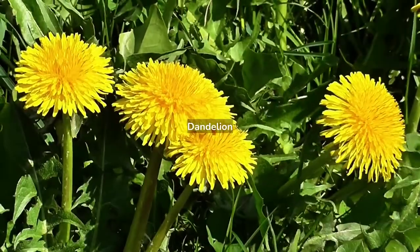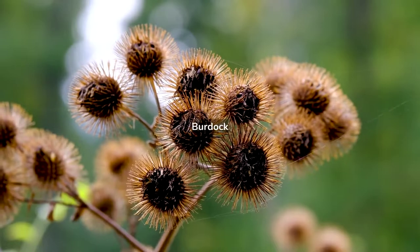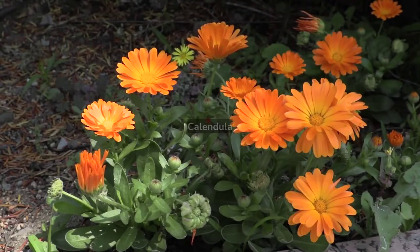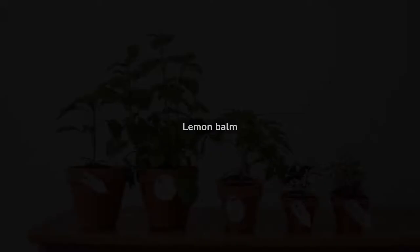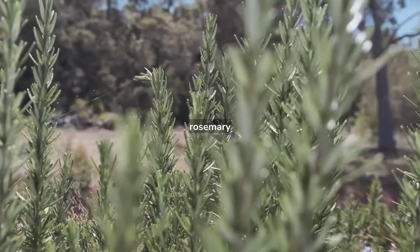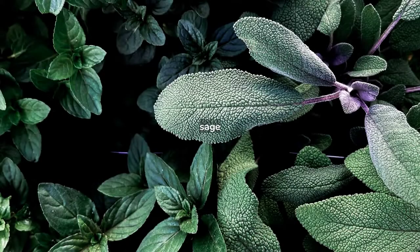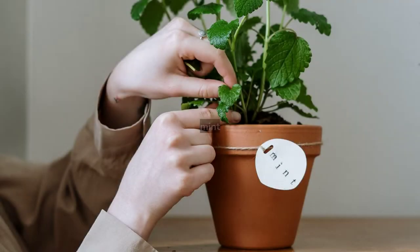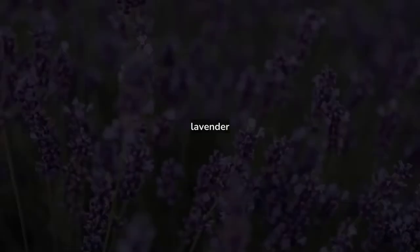Easy-to-grow medicinal herbs for beginners include dandelion, burdock, comfrey, calendula, basil, lemon balm, rosemary, sage, thyme, mint, oregano, dill weed, and lavender.